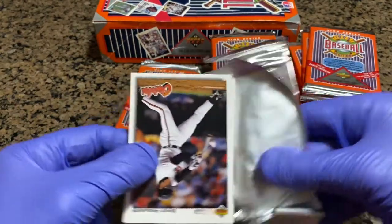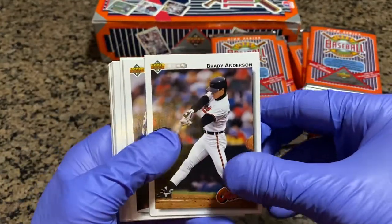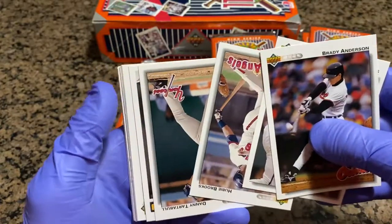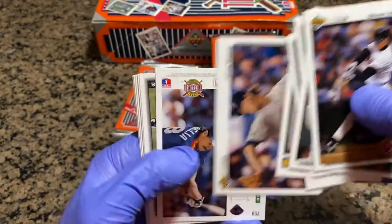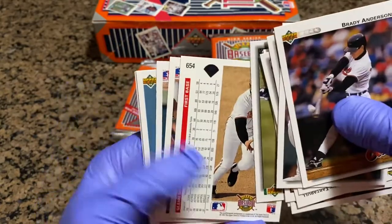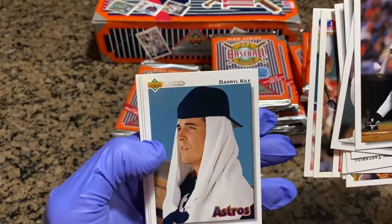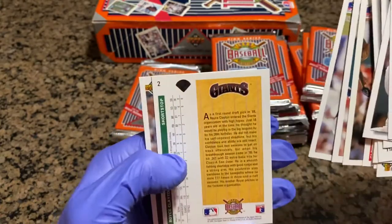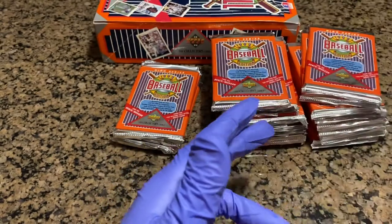There's a cool freeze frame short print of him — it's got two images of him on the Braves and two images of him on the Atlanta Falcons. That's the one we're looking for, hoping to pull today. Brady Anderson. Kevin McReynolds. Hubie Brooks. Danny Tartable. Tom Glavine. John Smiley. Pete Caviglia. Pat Listash. Glenn Davis. Jack Clark. Paul Gibson. Daryl Kyle — rest in peace, he died in a plane crash a few years ago. Kyle Daniels. Royce Clayton rookie.